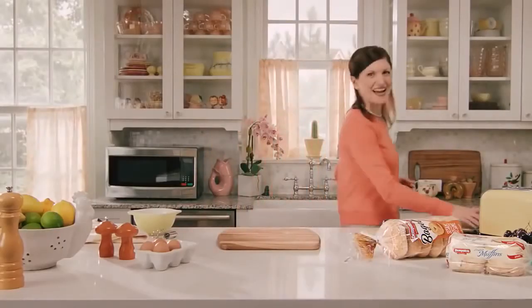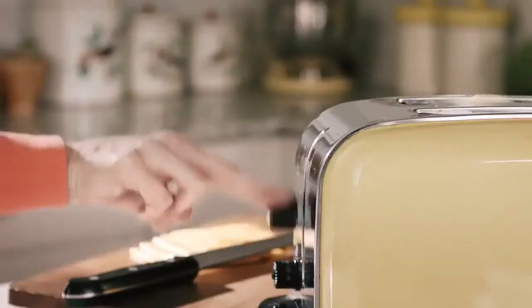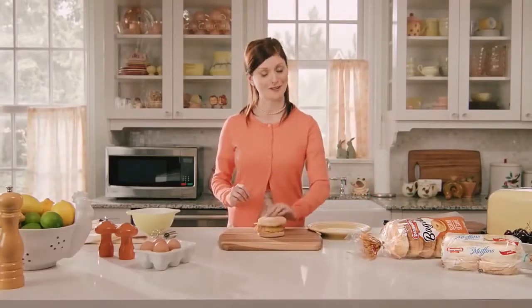And now, the best part — a Dempster's English muffin. And remember, it's toasted first. So much more satisfying when it's hot. Now we assemble the ingredients. Don't be afraid to experiment with different positions. For example, my husband likes the cheese on the bottom. I prefer it on top.